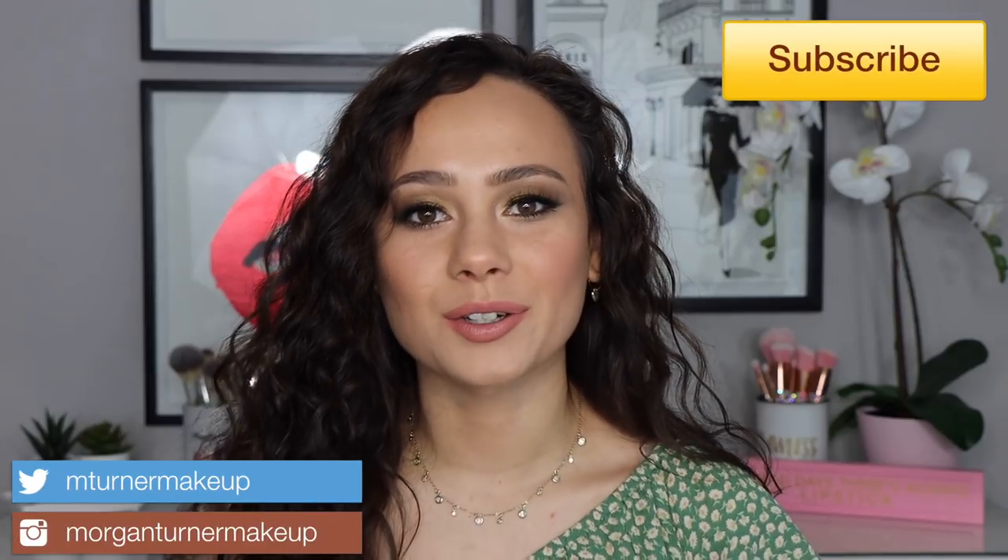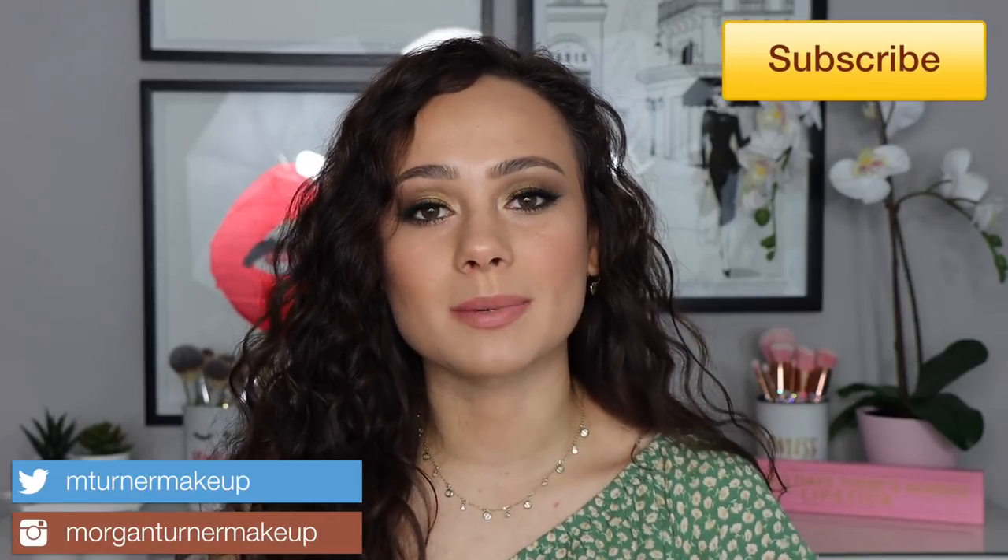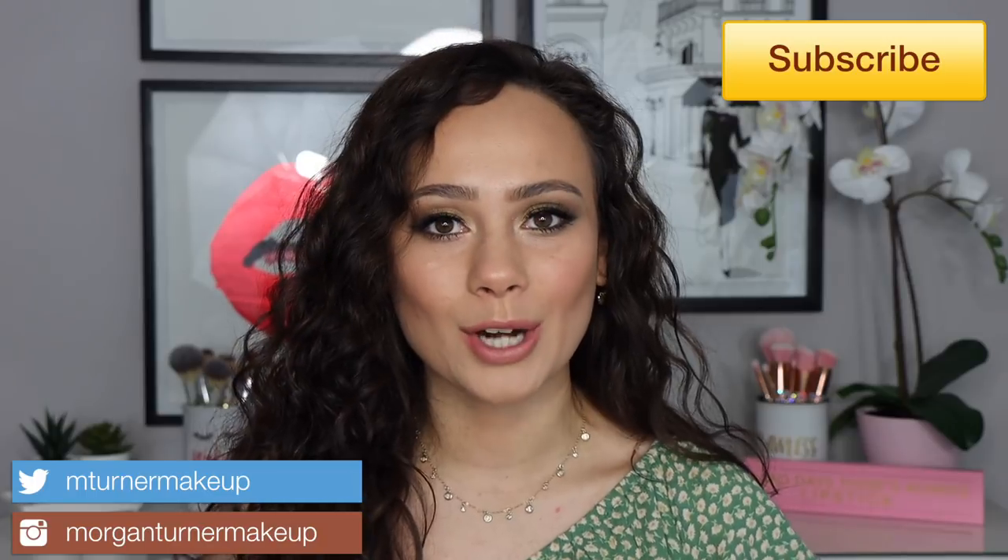Hey guys, what is up? Welcome to my channel. So for today's video, we are going to be talking about my favorite beauty products for the month of March — just the products that I have been loving and repeatedly wearing. So if you are interested in hearing about them, then just keep watching.